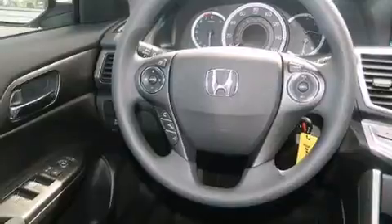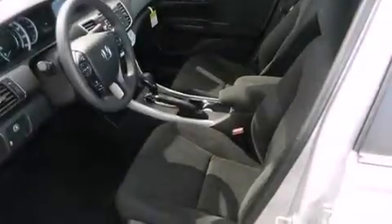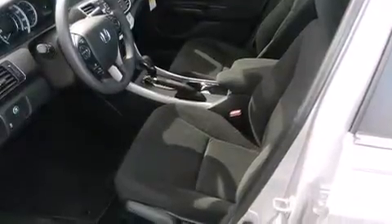Features include traction control and stability control systems, air conditioning, cruise control, side impact airbags, full power accessories, a keyless entry system, and alloy wheels.